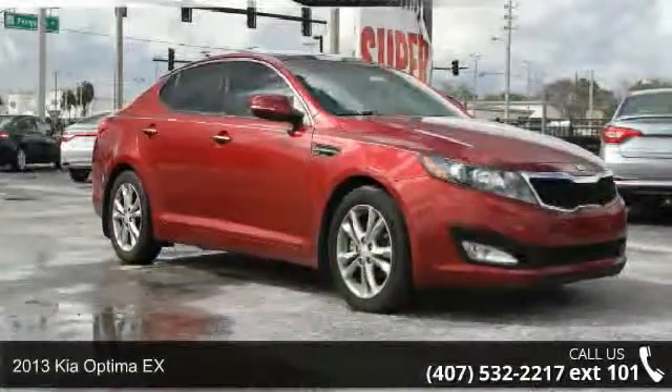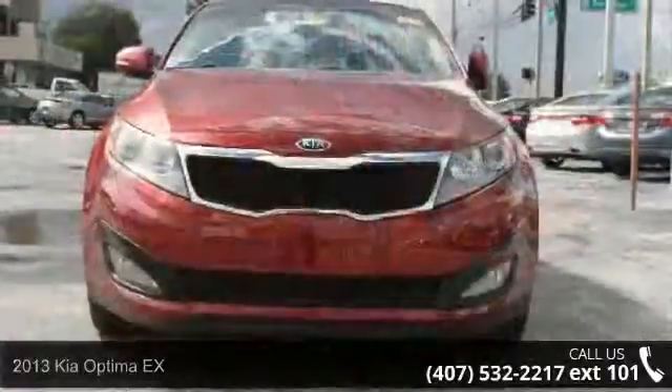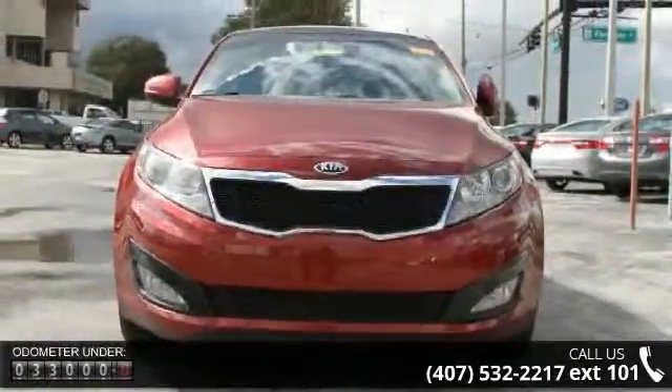Presenting the 2013 Kia Optima X. If you are looking for an automobile with great features, look no further. Enjoy these notable features,